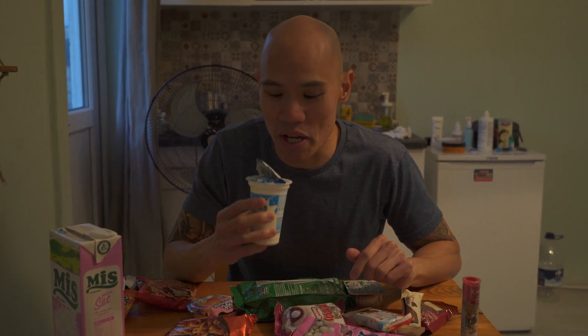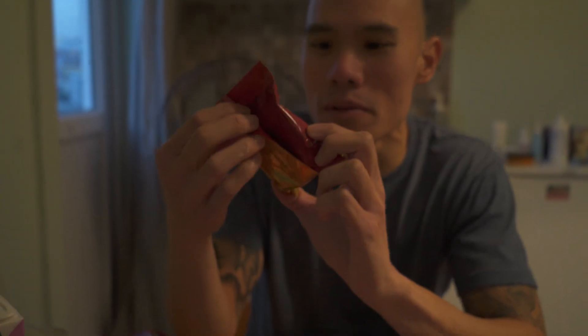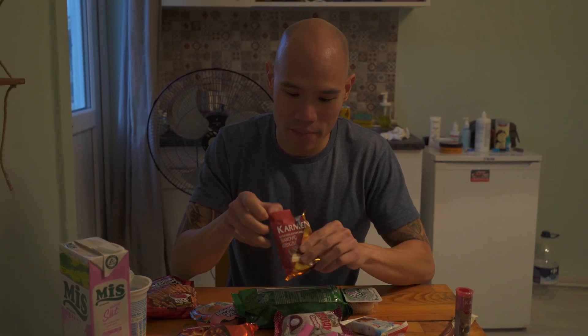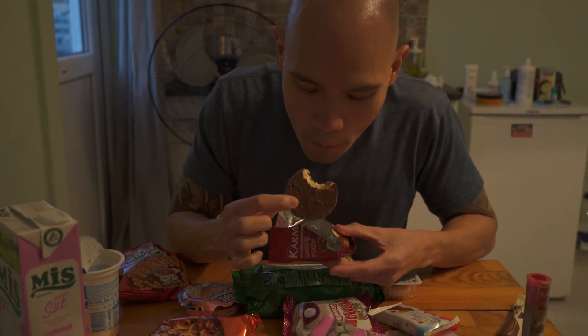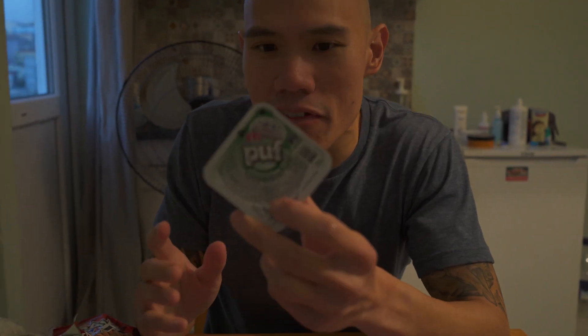This looks like a Jos Louis — like what we get back home. So this should be good, let's give it a try. Yep, looks like a Jos Louis — let's see if it tastes like one. It's more biscuit than a Jos Louis; it's got the cream in the center. It's more like a biscuit puff.